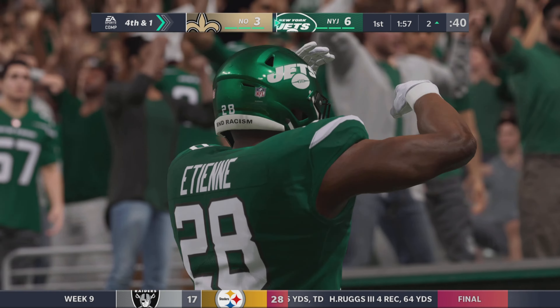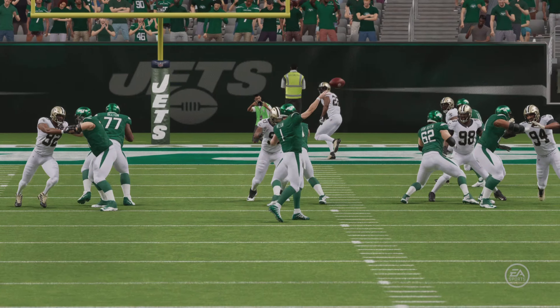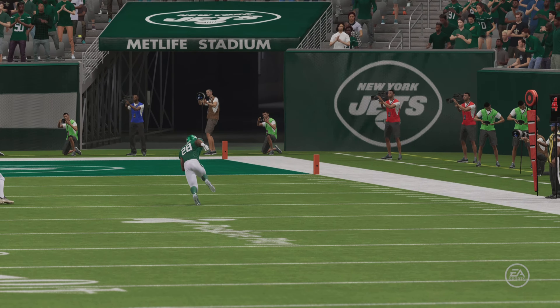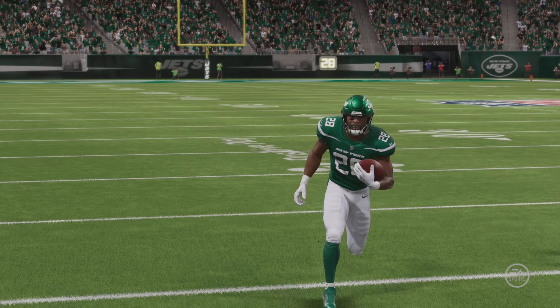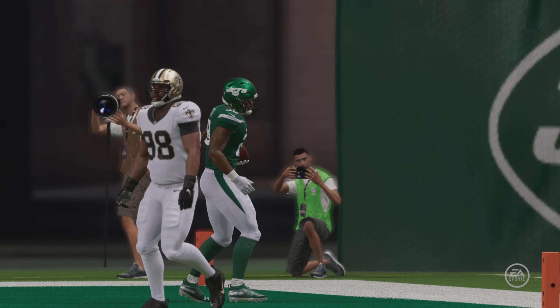With every touchdown pass this young quarterback throws, and with the success that his team has had, I just continue to be more and more impressed. And why shouldn't we be? We've seen him improve throughout the year. We've seen him settle in now, and you can see the confidence of the team has grown.